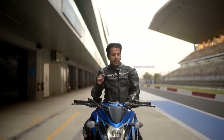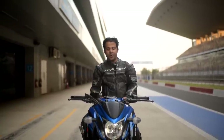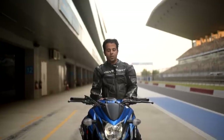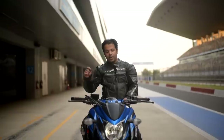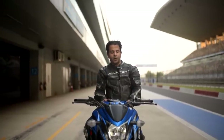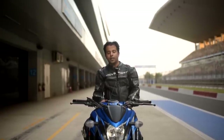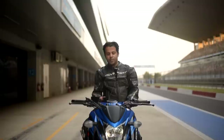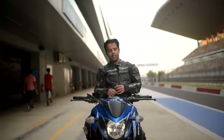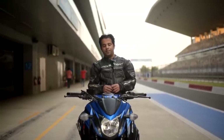Beautiful handling and a nice wheelie machine. Let's see how it performs on the road when we get it for a detailed road test — then we'll cover fuel efficiency as well. But right now, the engine is amazing and absolutely sublime, there are hardly any vibrations throughout the rev range. The handling is great, the price is astonishing. Go buy it.